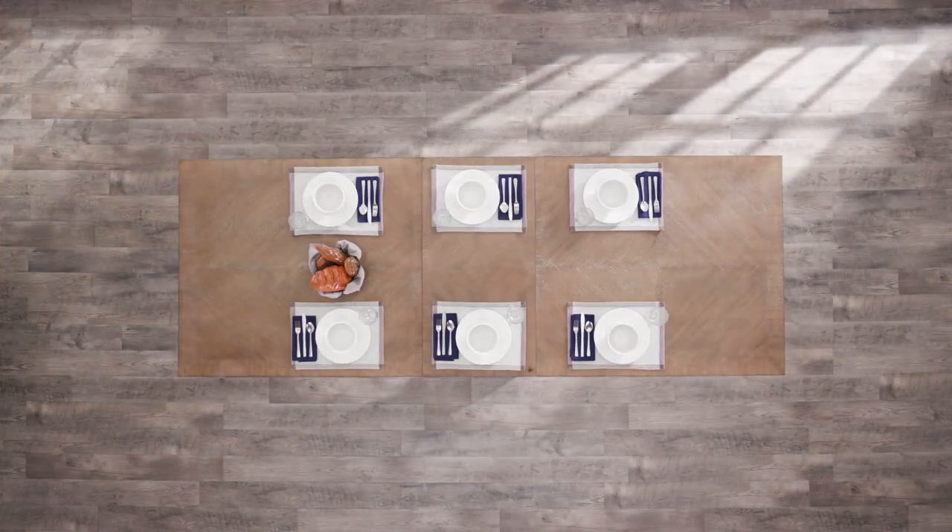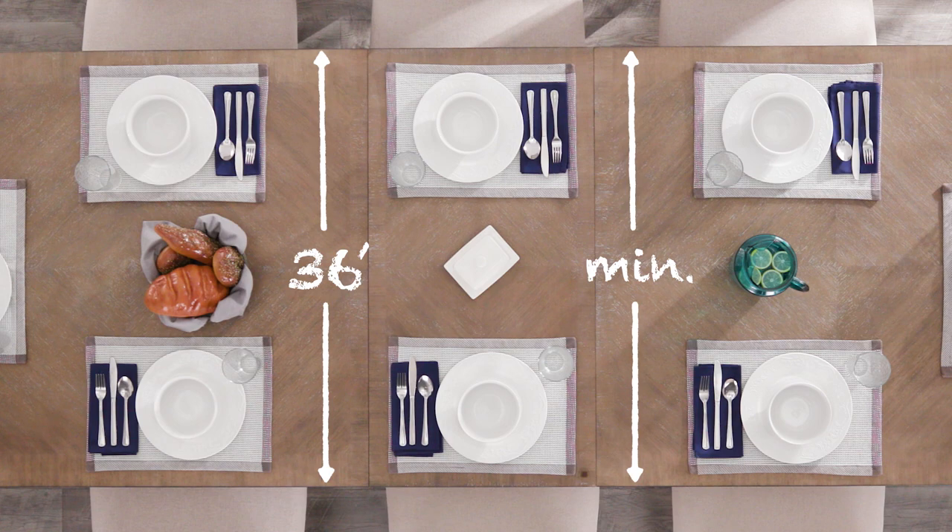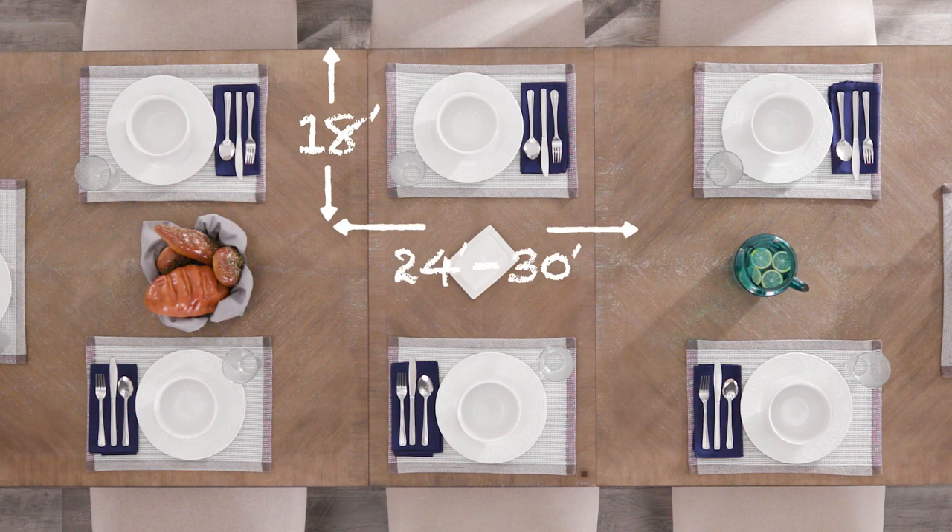Here are some tips that apply to just about any dining table situation. A minimum width of 36 inches will be required to accommodate guests on both sides of the table. An area of 18 by 24 to 30 inches will accommodate your guests comfortably.